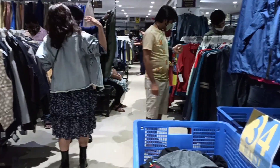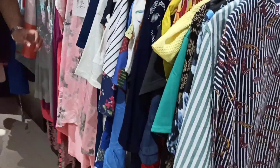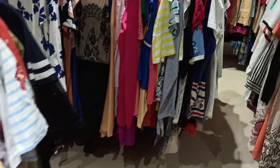We are done with shopping in the menswear section, so now we are going upstairs to the women's wear section. In the women's wear section you get so many tops, shirts, kurtas — everything is so affordable. This top is just rupees 149.